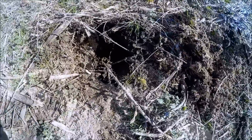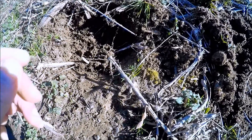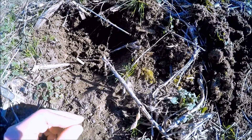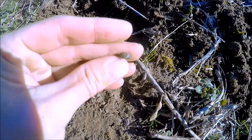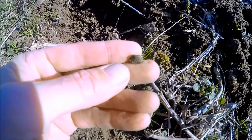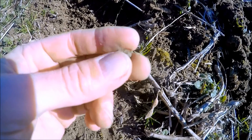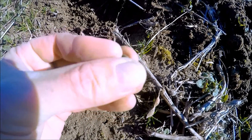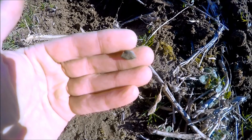All right, guys, got my next target here. Not that deep — I could tell it was real shallow, but it is a percussion cap. Too cool. It's kind of crushed, but I'm only about five feet or so away from where I dug the three-ringer. So hopefully there's more stuff hiding in here, but we will take that.